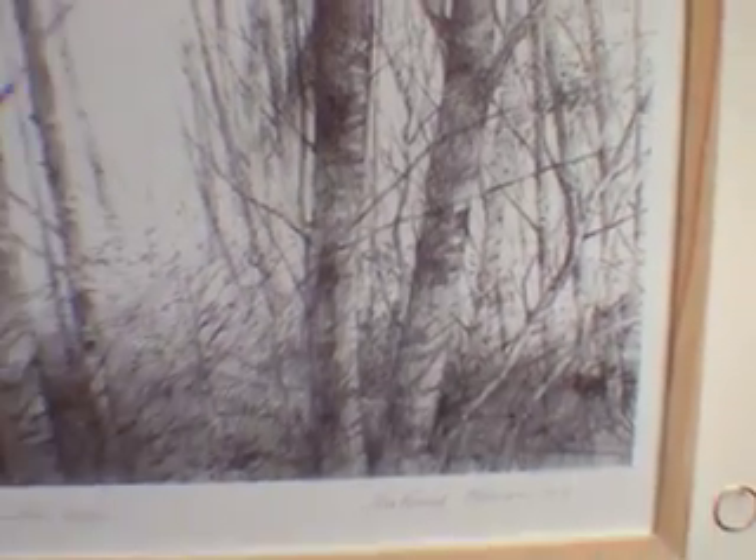The other paintings in the show are about other places. The trees are from a place in Tennessee, Bald River Falls, and then the painting I'm standing in front of is of a painted bluff in Alabama, which is a place where I did some archaeological work with a colleague of mine at the University of Tennessee.